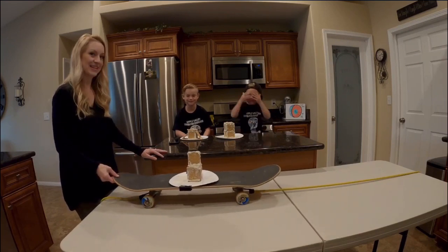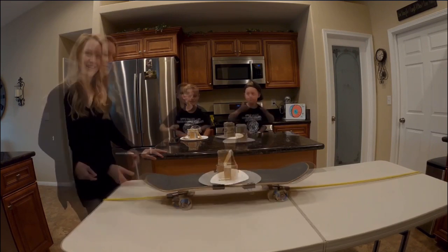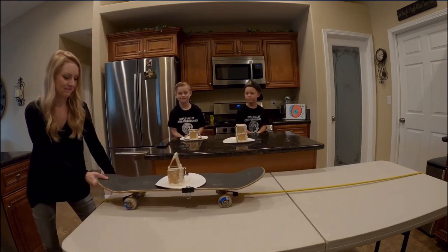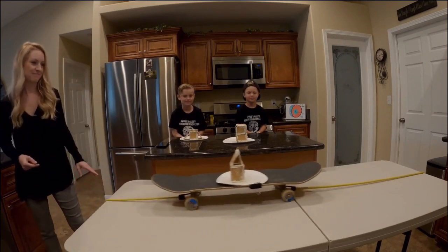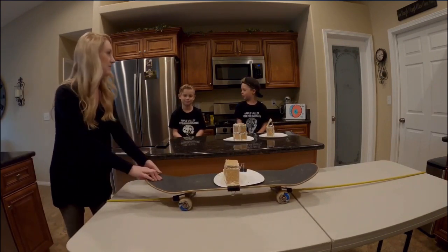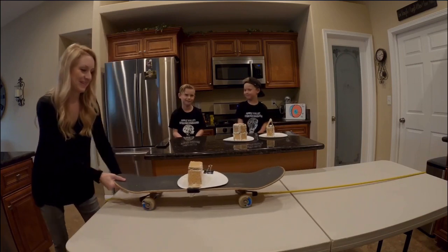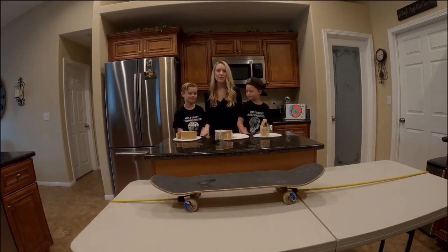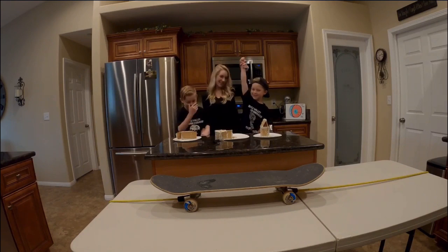Pull it — bigger and bigger! All right, good job Gavin. Should we give it one more big pull? I'm ready for yours to collapse. That's not nice. And the winner is... Yay!